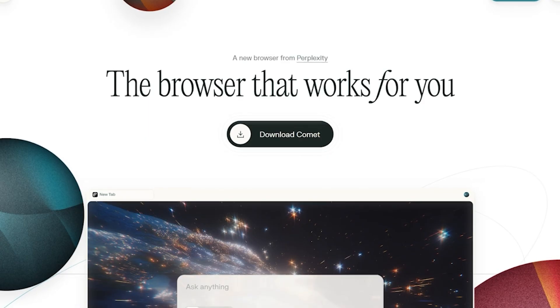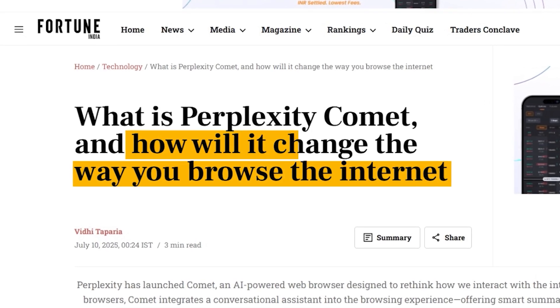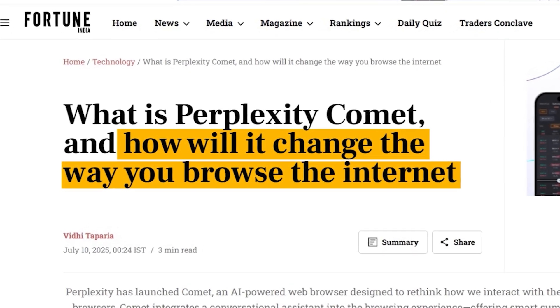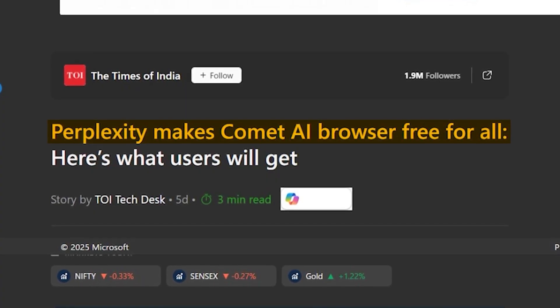Let's be honest, we've heard this pitch before. A new browser shows up, promises to reinvent the internet, and claims you'll never browse the same way again. This week, that browser is Comet, built by Perplexity — the same AI search startup that's been taking shots at Google all year.